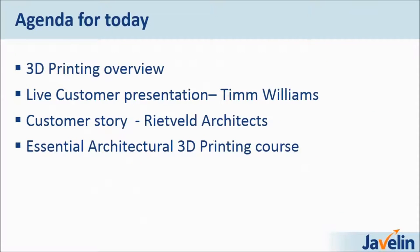Today we're going to talk about the 3D printing overview, a live customer presentation by Tim Williams, a customer story about Wrightville Architects in New York, and we will sum up with the essential architectural 3D printing course that Javelin just came up with — it's a new product by us.